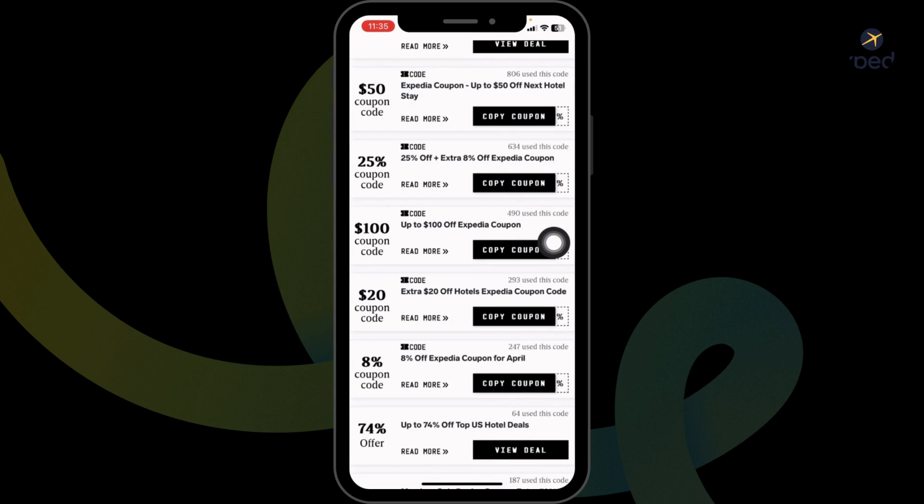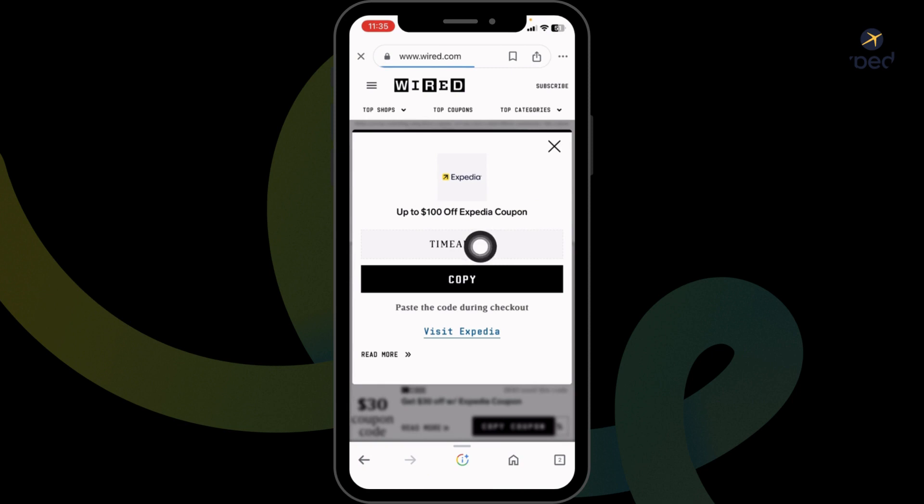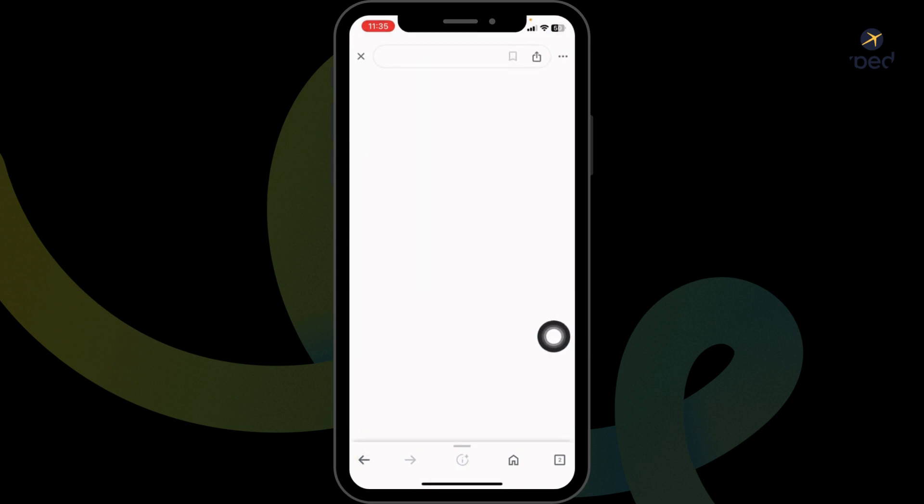Head towards any of the offers that you want to use. Just go ahead and click on 'Copy Coupon.' I've selected a $100 coupon code. Now copy the code, then click on 'Visit Expedia.' With that, you will be directed to the official website of Expedia.